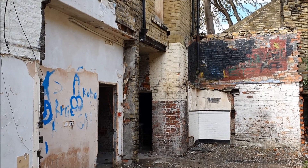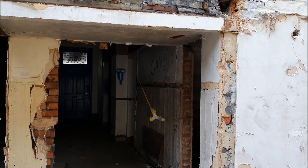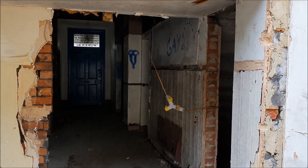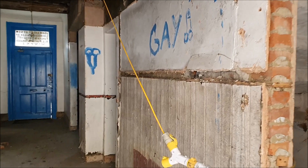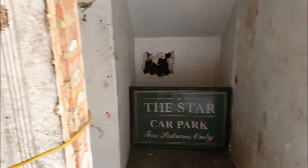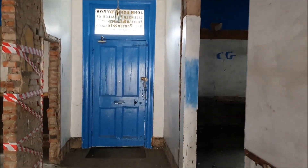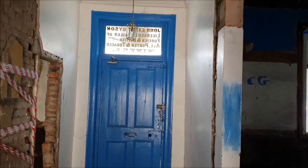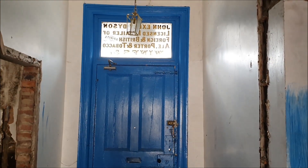Welcome back guys, it's UK Urbex. We're at the Star Pub today in Brighouse. This is the main entrance. You can see the writing on the back of the door here - you can't actually see it from the outside because there's a metal shield over it, but from the inside you can.